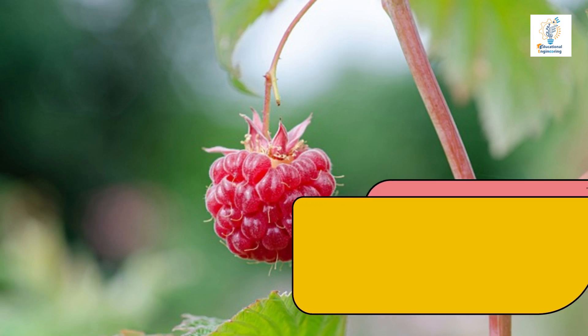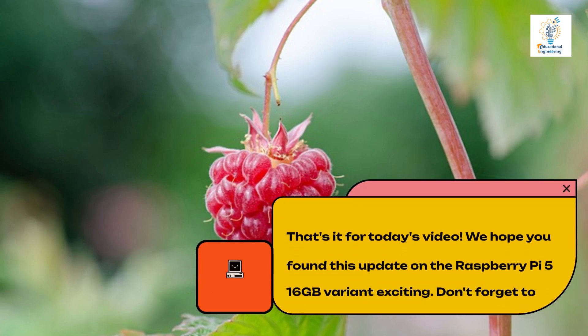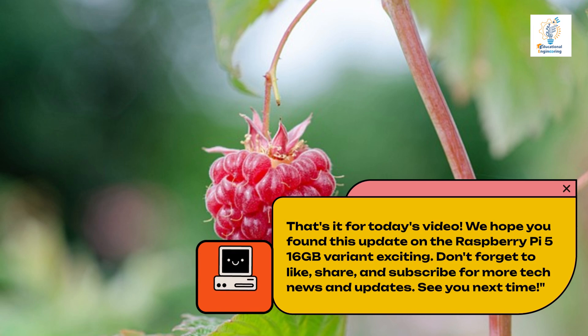That's it for today's video. We hope you found this update on the Raspberry Pi 5 16GB variant exciting. Don't forget to like, share, and subscribe for more tech news and updates. See you next time.